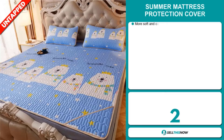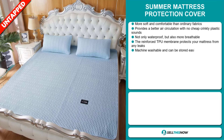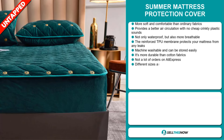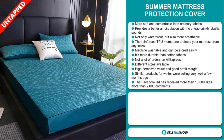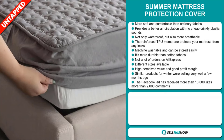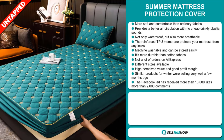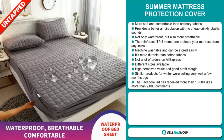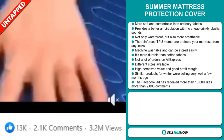Our next product is the Summer Mattress Protection Cover. This is more soft and comfortable than ordinary fabrics, providing better air circulation with no cheap crinkly plastic sounds. It's not only waterproof but also breathable. The reinforced TPU membrane protects your mattress from any leaks, and it's machine washable and easy to store. It's more durable than cotton fabrics. We think it has a lot of untapped potential, different sizes are available, it has a high perceived value, and the Facebook ad has received more than 13,000 likes and more than 2,000 comments.